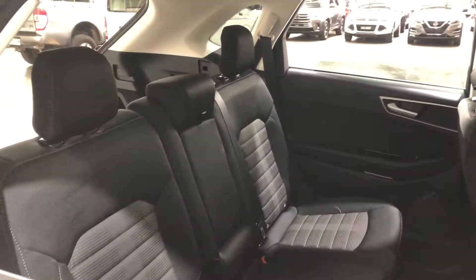Jumping inside the car, it comes with a full black interior with plenty of back seat space for your passengers, and the same goes for the front.